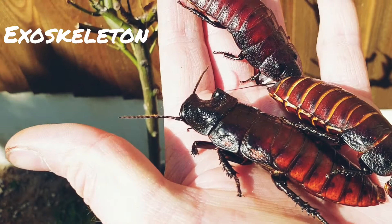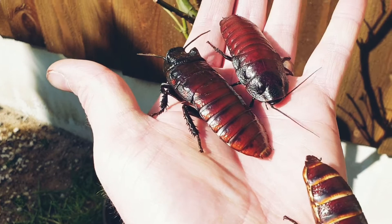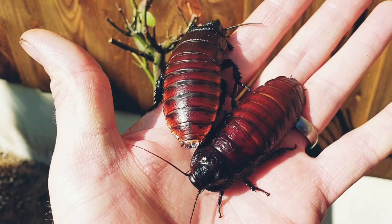Like most insects they've got six legs, tucked up inside their body there. They've got this hard exoskeleton on their back that helps protect them against being eaten by birds and things like that — it's like a suit of armour. The male cockroaches have got little bumps, these horns, on the top of their back.